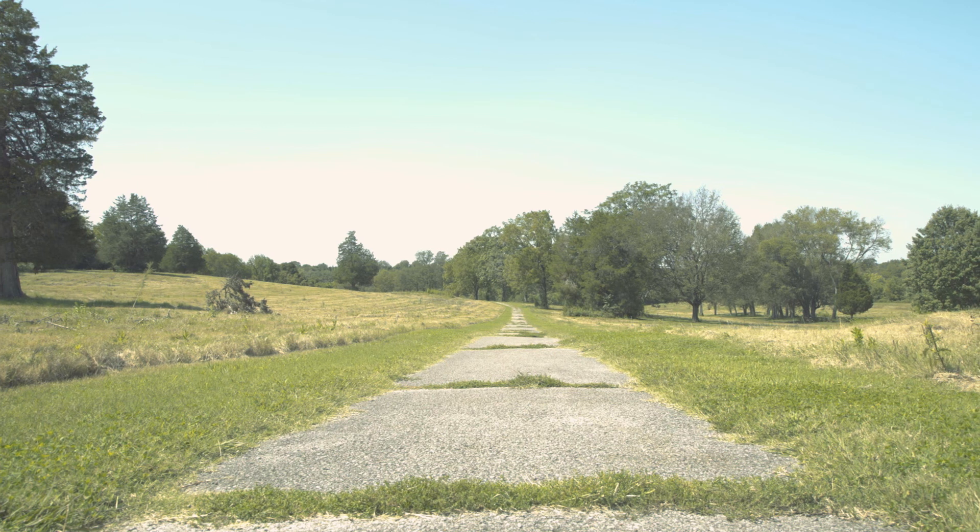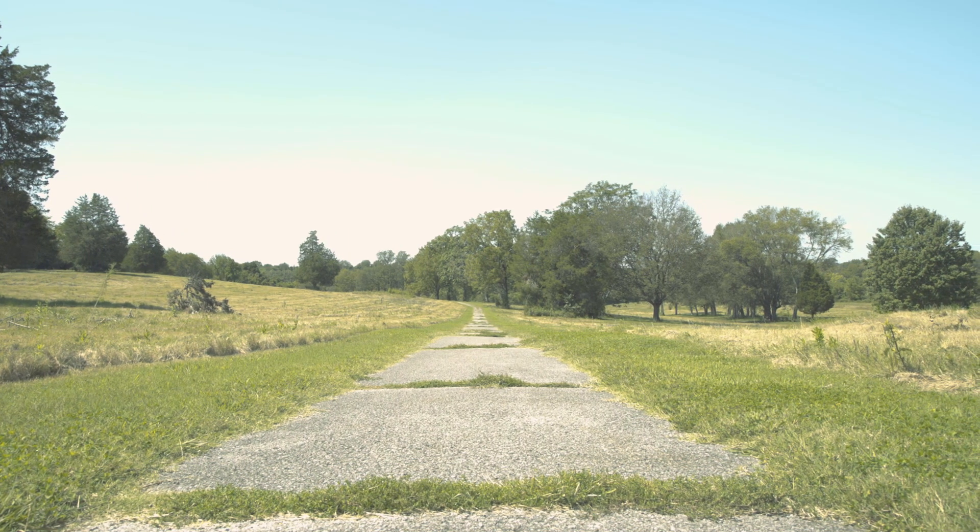What do they see as the critical uses for a regional park? How would they use a park? What are things they don't want to see in a regional park? How are the greater community's needs met at the regional scale?